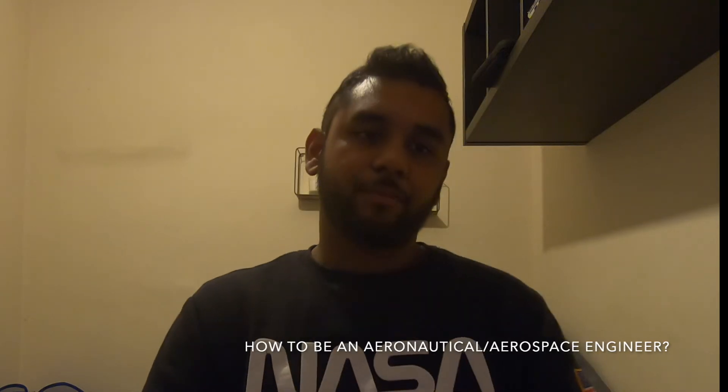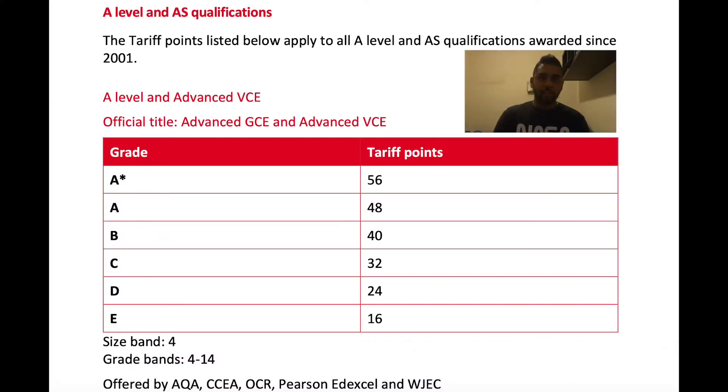Question two: how to become one. To become an aeronautical or aerospace engineer, the UCAS system in the United Kingdom has allocated certain UCAS points — 112, 130, or 120 — depending on the university. As you can see on the screen, these points correspond to specific grades: an A grade allocates a certain number of points, a B grade allocates a certain number as well.